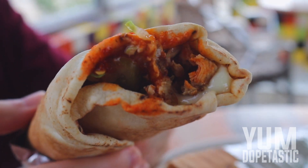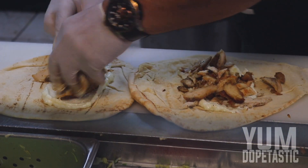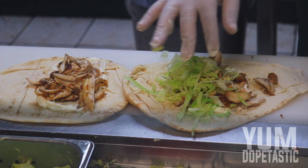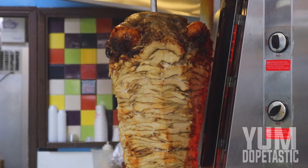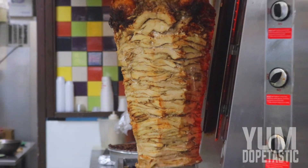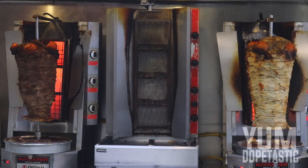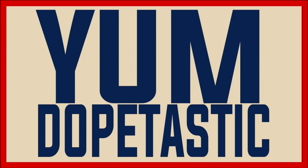Shawarma — one of the greatest things to come out of the Middle East since algebra. Meat cut into slices, stacked in a cone-like shape and roasted on a slowly turning rotisserie. The pinnacle of Middle Eastern fast food. I'm salivating just talking about it. Yum dope-tastic.